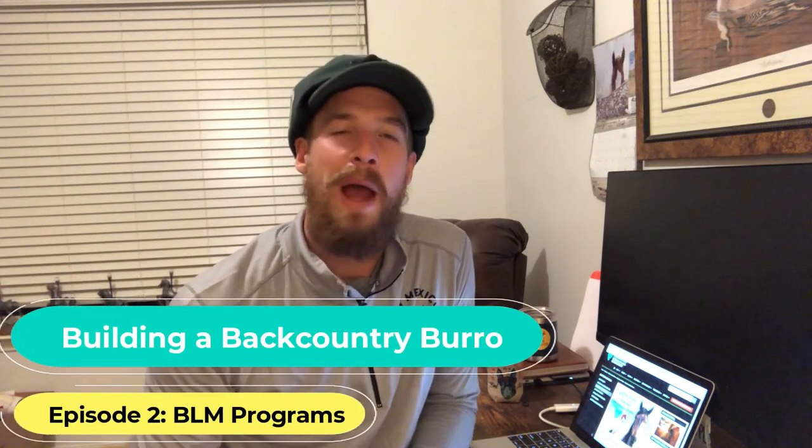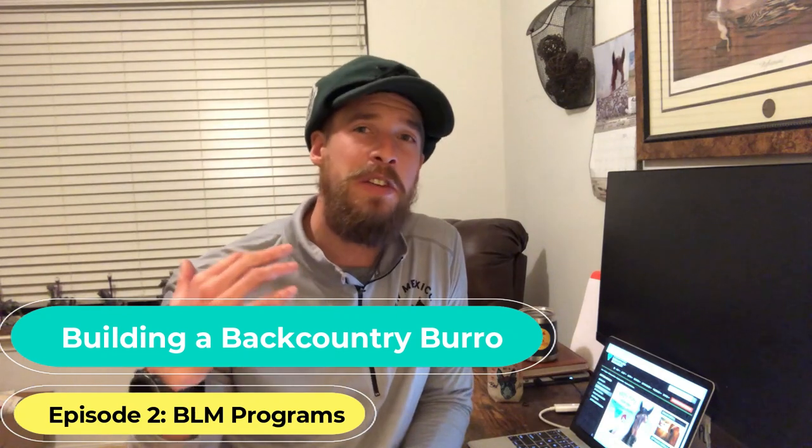Welcome to the second episode of building a backcountry burro. In this series we are exploring all the different options of how to find a burro, taking it through training, and then eventually taking it out into the backcountry and hopefully doing a couple of pack burro races with it.